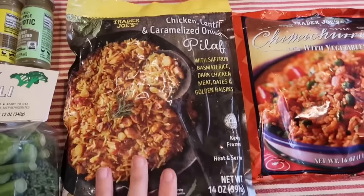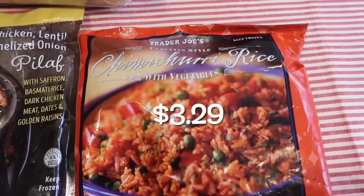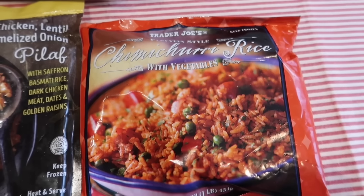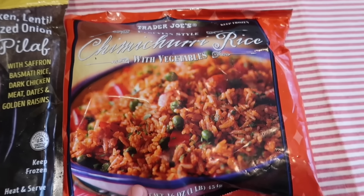I'll probably just do this on the stovetop — that's the way I like to cook it. I also picked up the chimichurri rice. This one is great; this one and the Spanish style rice are my two favorite rices that Trader Joe's carries, so we grabbed that.